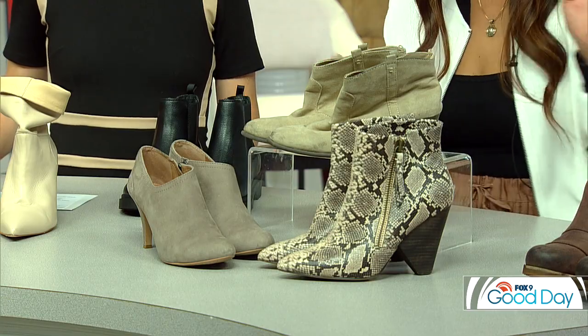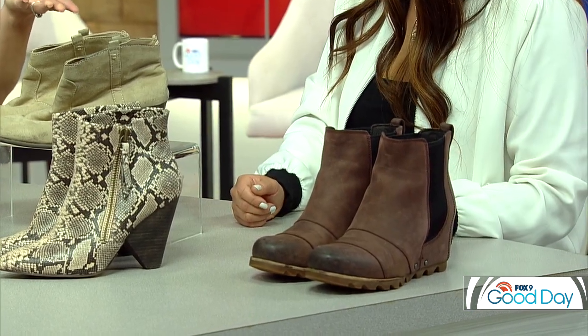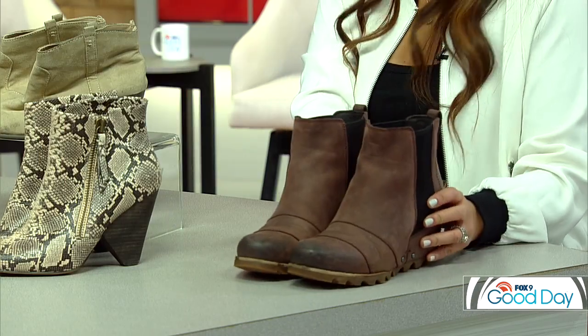Then there are hidden wedge boots, which pretty much everybody in Minnesota loves because you can still get a little bit of height, and they're waterproof so they work for winter. You're seeing them a lot now with bells and whistles like fur ties. The hidden wedge gives you some height and stability on the ice — though they do weigh like 300 pounds!